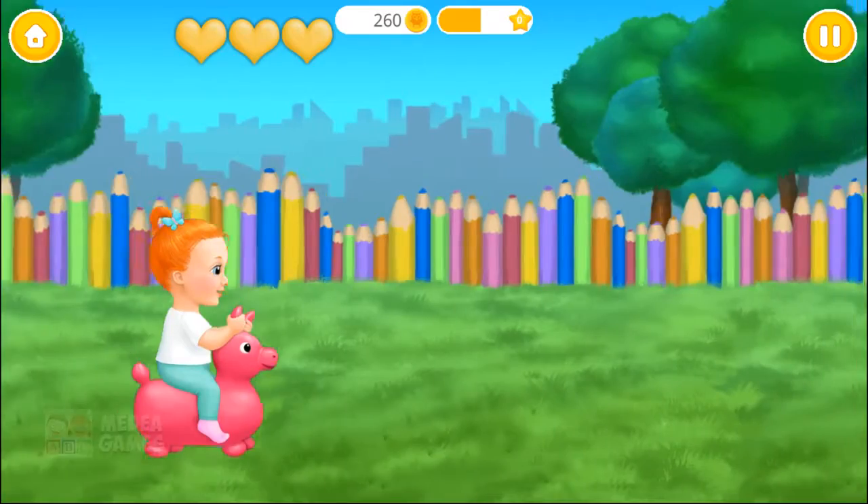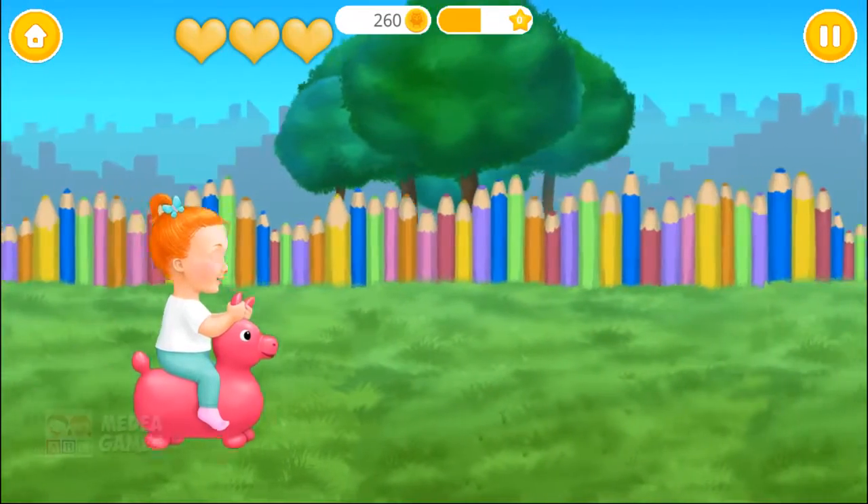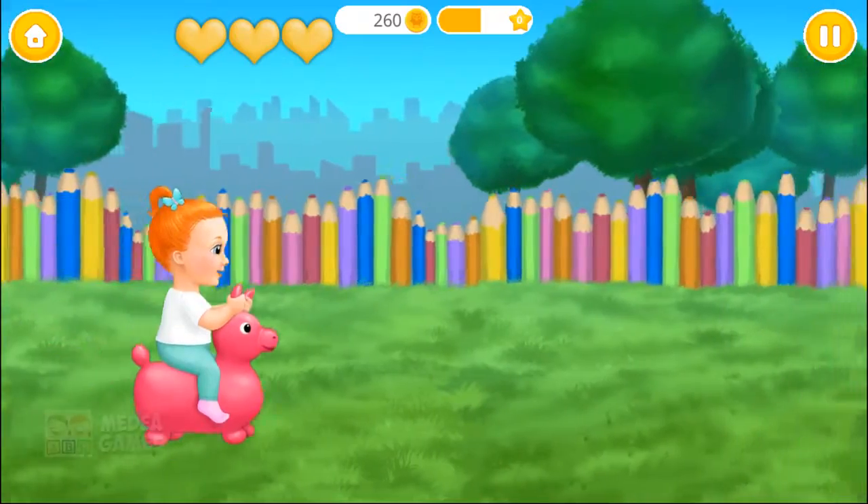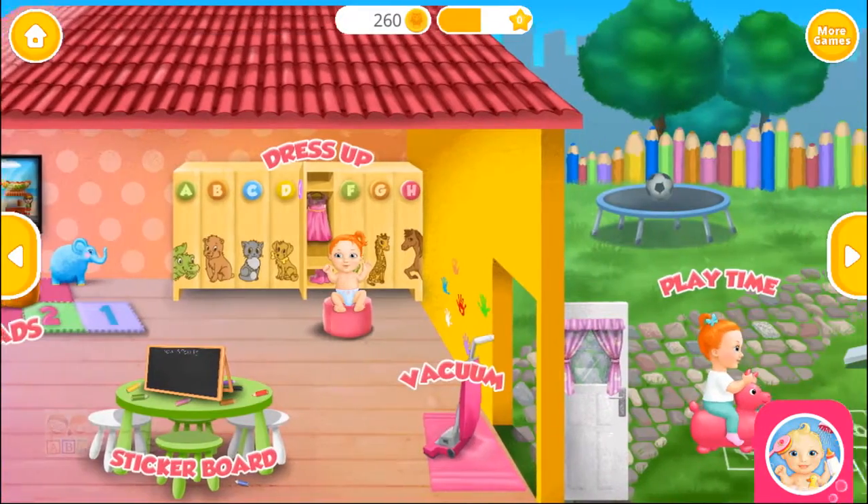You're getting a lot of fun! Welcome to the Kindergarten!